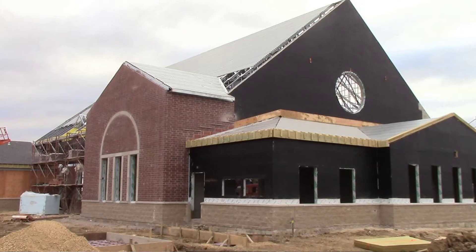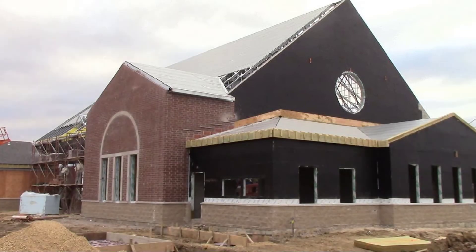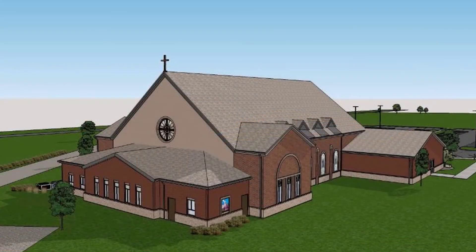The brick will come up through the back level and go all the way around. On the sides of the worship space, this side will be the Ethos finish, which we have a sample of in the back — it's a finish board. The roofing will be a shingle roof, and we also have the materials back there if you'd like to see them.